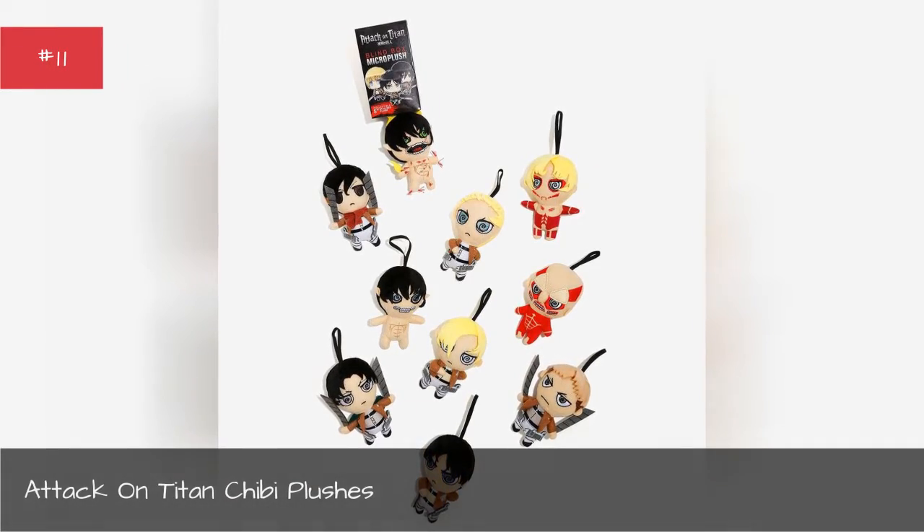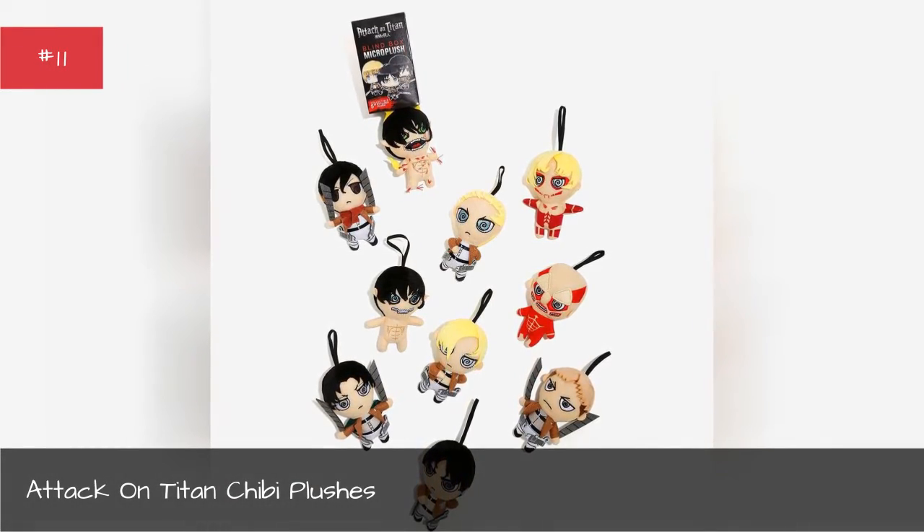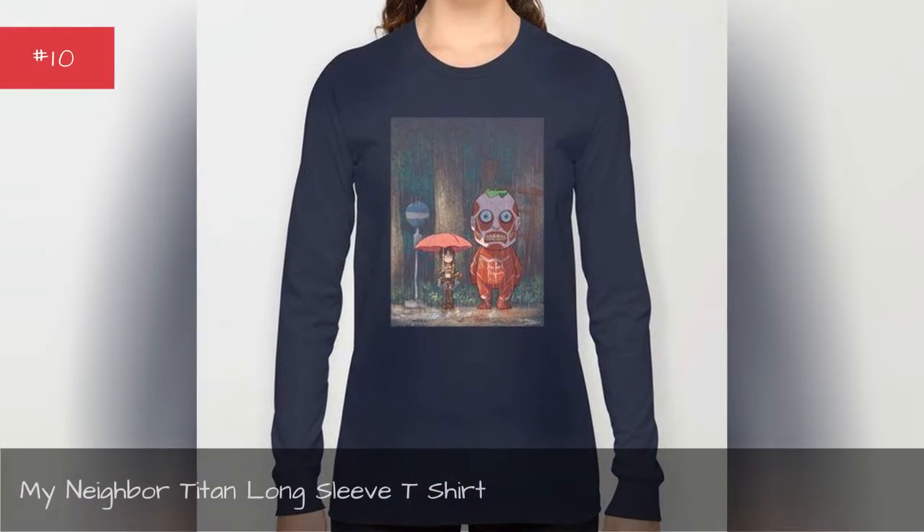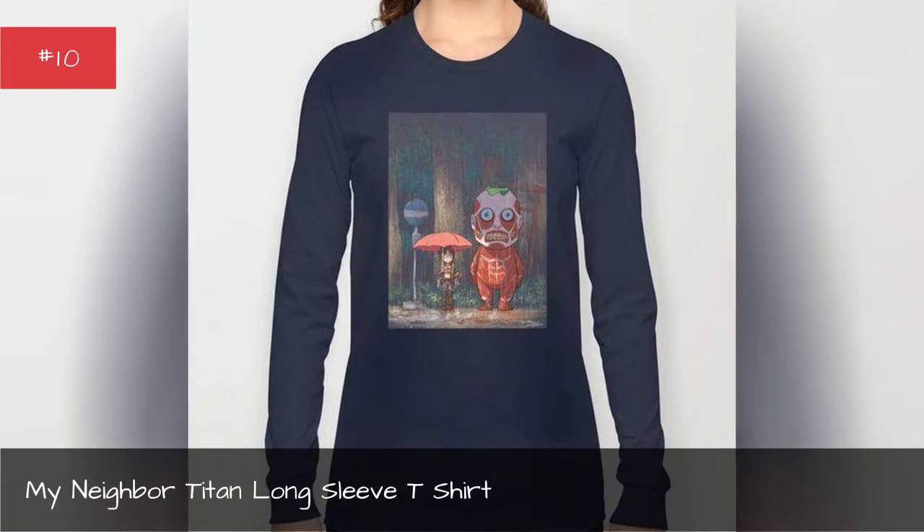Attack on Titan chibi plushes. My Neighbor Titan long sleeve t-shirt.